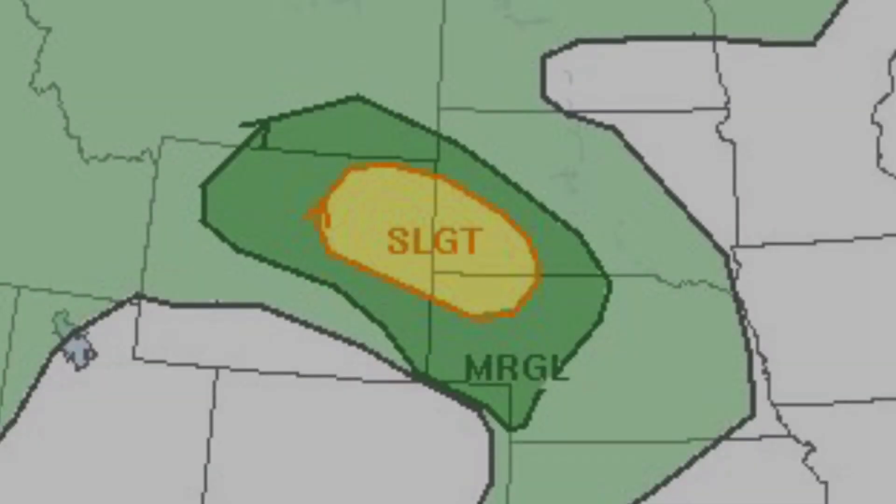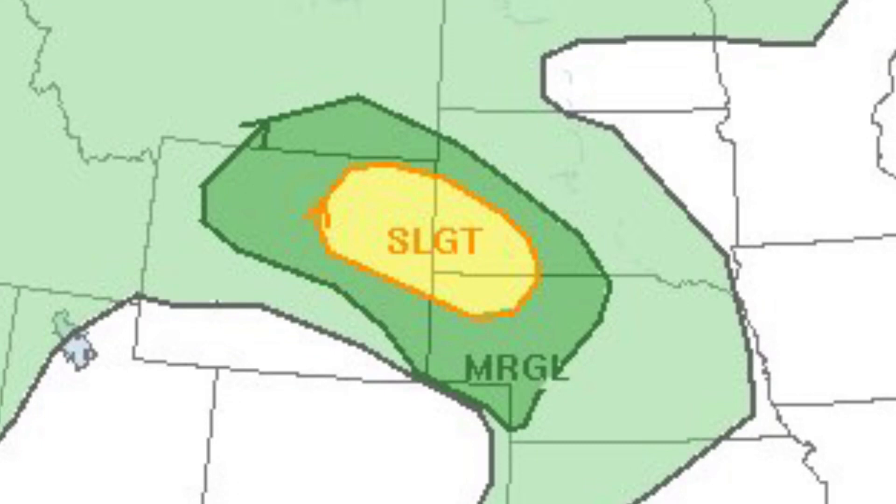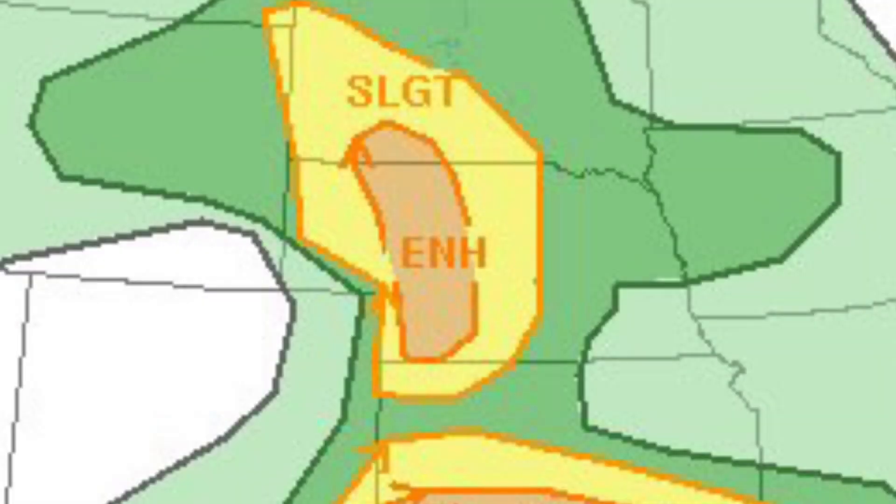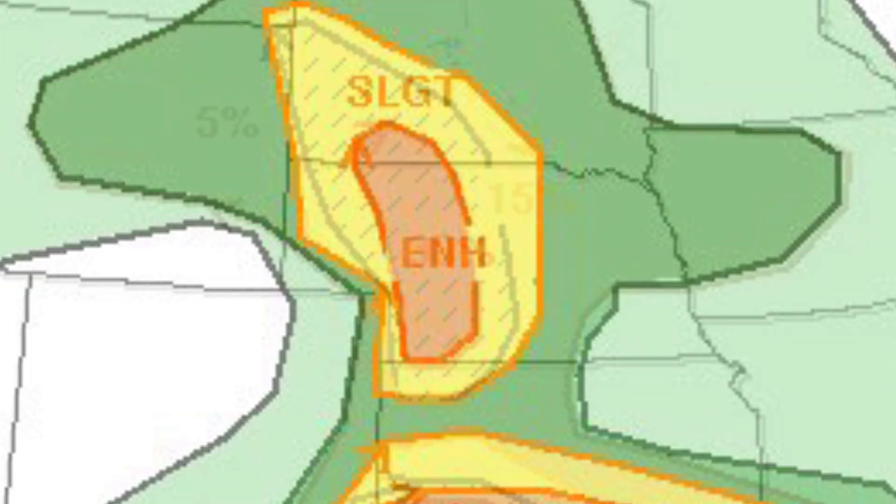However, on the third day, storms looked likely in portions of eastern Wyoming, though they only briefly got very strong. The next day, another significant severe weather day was shaping up, with an enhanced risk for portions of Nebraska and South Dakota, mainly for the risk of damaging hail.